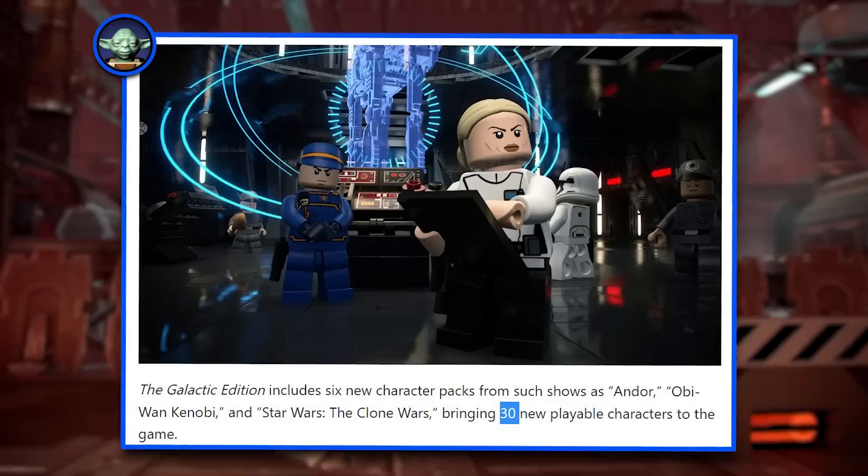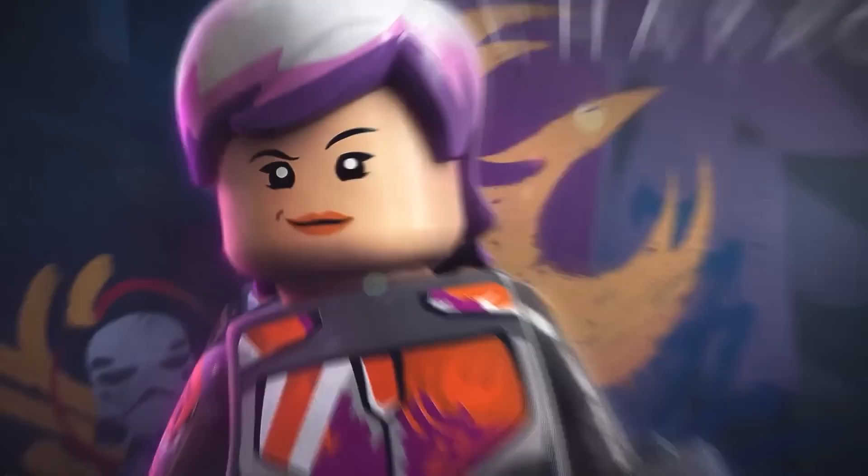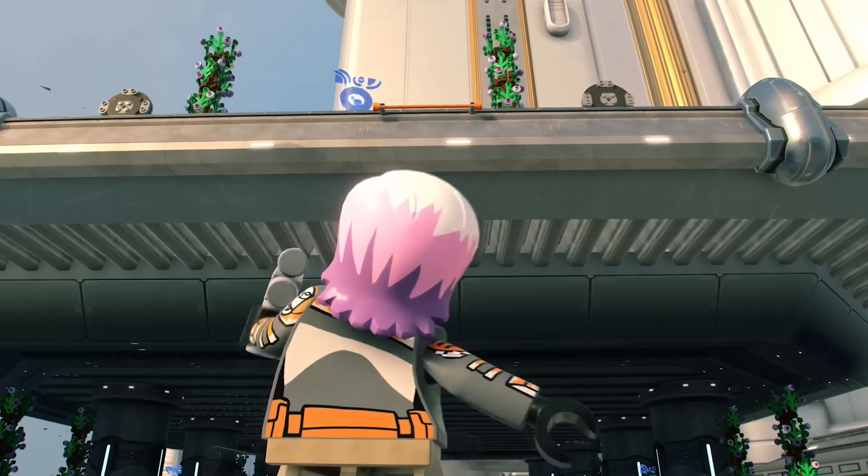WB Games have just sent out a press release to me sharing the full list of all the characters included with these DLC packs. There is a total of 30 characters rather than more than 30.